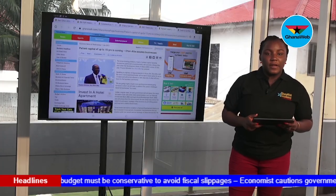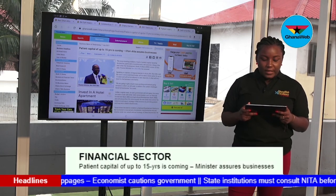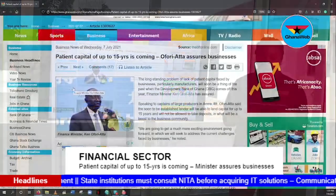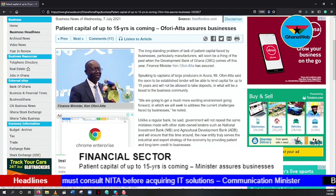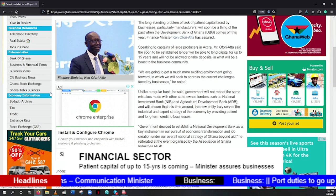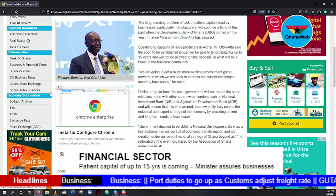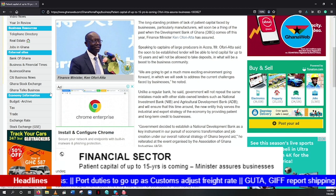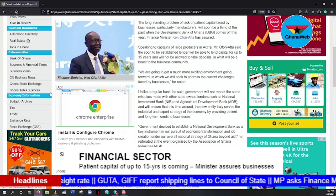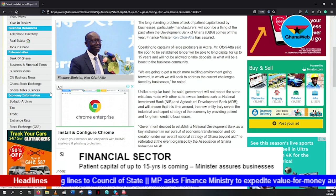Back on the Finance Ministry: the long-standing problem of lack of patient capital faced by businesses, particularly manufacturers, will soon be a thing of the past when the Development Bank of Ghana comes off this year, Finance Minister Ken Ofori-Atta has assured. Speaking to captains of large producers in Ghana, Mr. Ofori-Atta said the lender will be able to lend capital for up to 15 years and will not be allowed to take deposits — a boost to the business community. He said we are going to get a much more exciting environment going forward in which we will seek to address the current challenges faced by businesses.